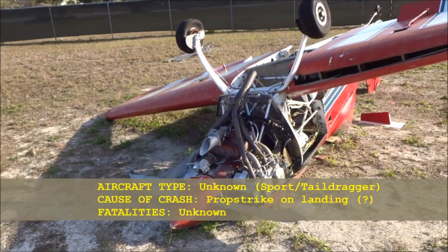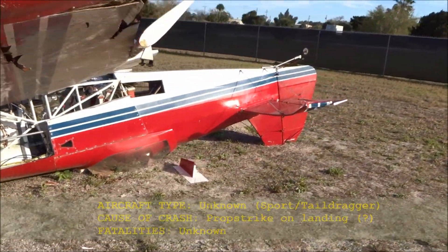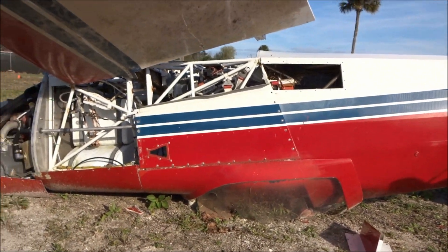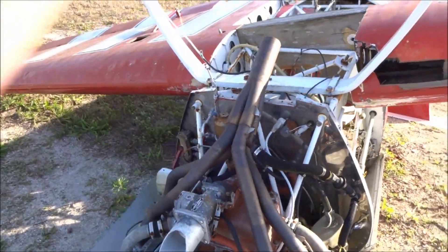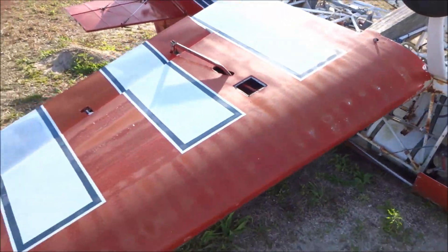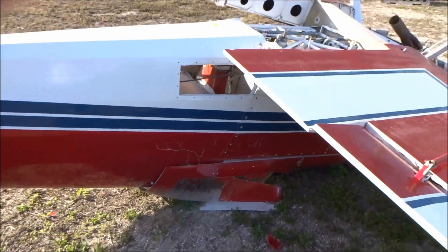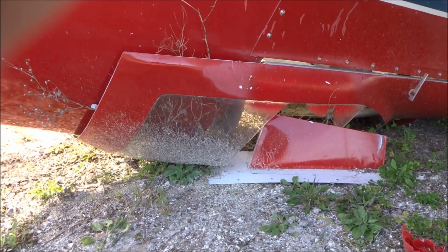I really don't have any information on this setup here. Obviously, we have some type of sport plane, a tail dragger, involved in what looks to be some type of prop strike on landing. Most likely it flipped over because if the strike was severe enough, typically something like this would happen. I'm not sure of the exact aircraft type, couldn't find a tail number or anything. Hopefully no fatalities involved, but it does look to be a pretty severe crash nonetheless.